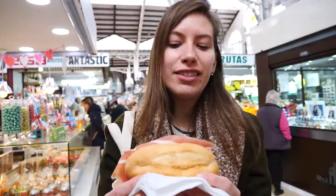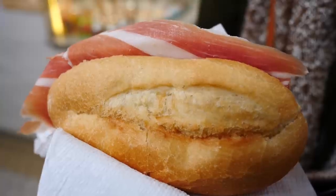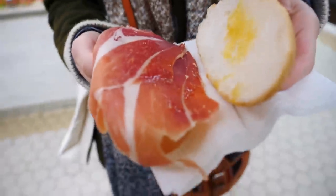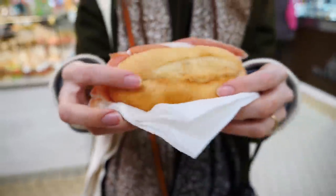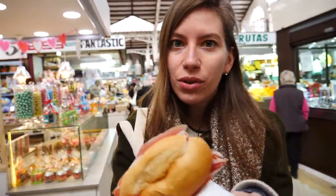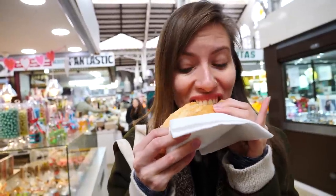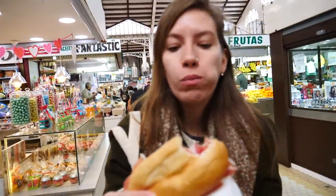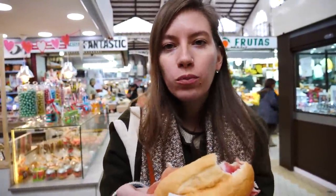Our first snack of the day is a sandwich filled with jamon serrano — that means ham from the mountains, from the Sierras. Look at that, a thing of beauty. They even asked if I wanted olive oil drizzled all over it, so I was like yeah, go right ahead. This is our first snack and it was only one euro. One thing I love about this market is that it caters to locals — you can have some high-end touristy things, but you can also come and get your one euro bites, which is wonderful.